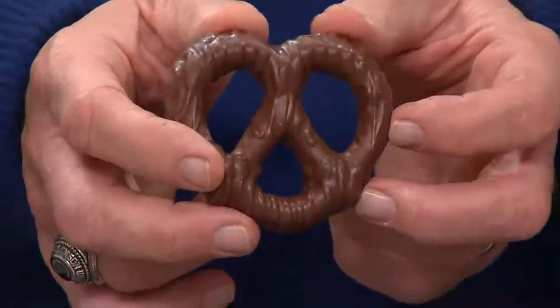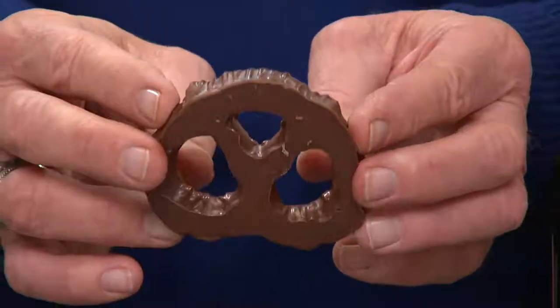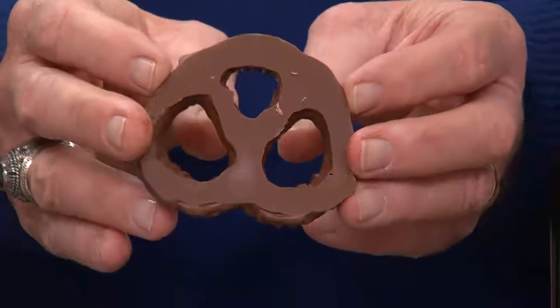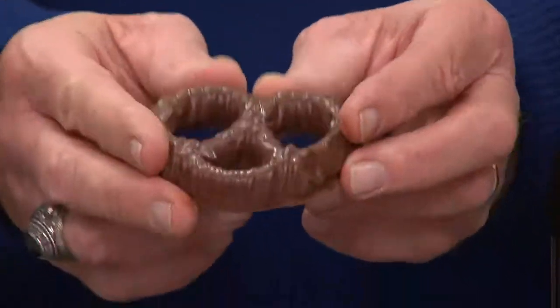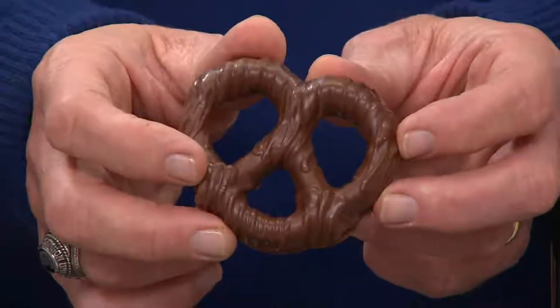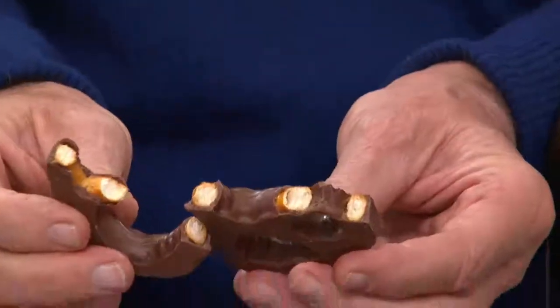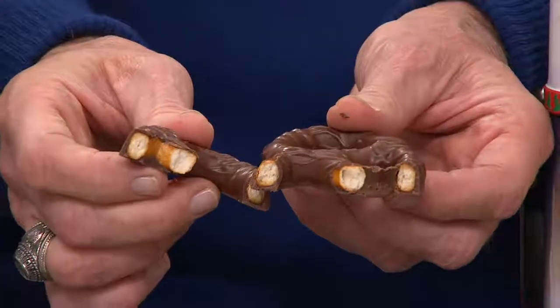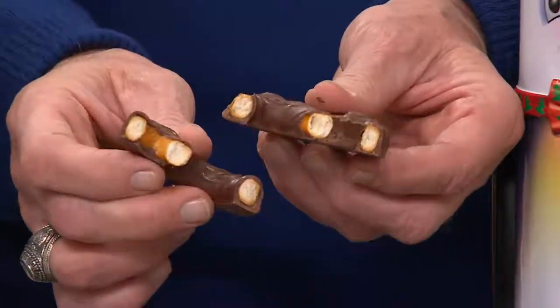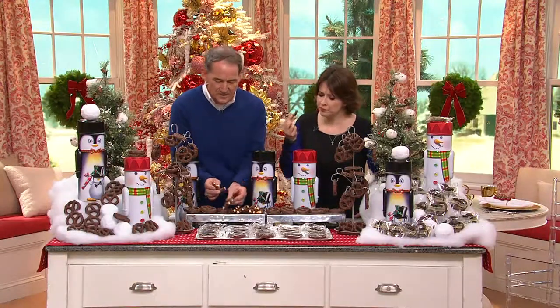70% of the weight of each pretzel is chocolate, and there's a reason — when we ship these, they never break. The chocolate is so thick it serves as an insulator, so when they arrive they're in one piece. Do you see how much chocolate is there? There's no skimping on chocolate whatsoever — not in that decorative stringing on the top. These are just beautiful, delicious pretzels.